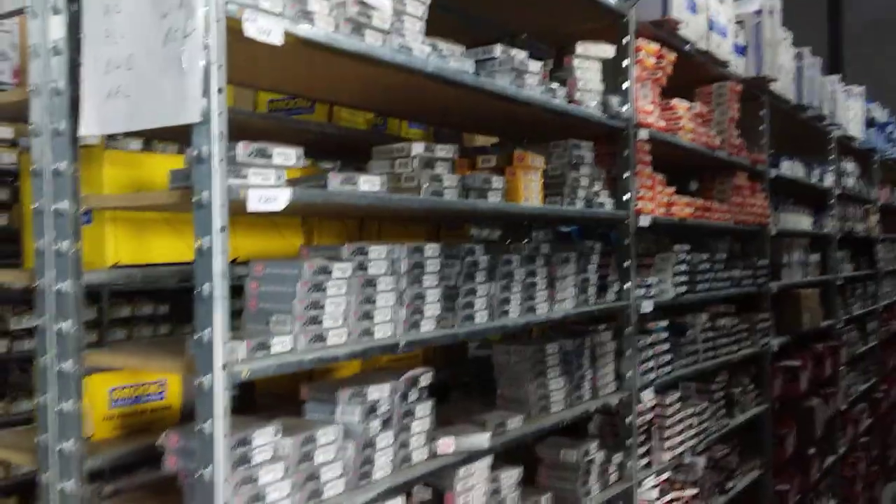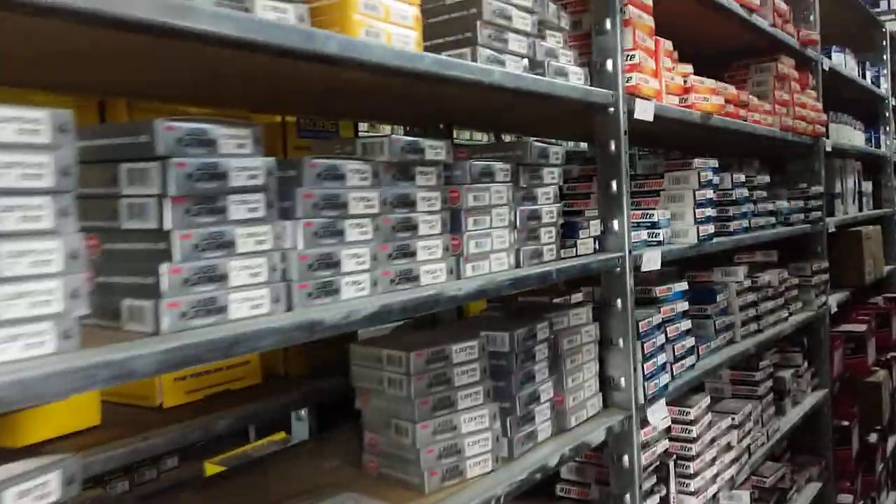Spark plugs of all makes — Denso, NGK, Autolite, Bosch. You name it, we carry it. If it's not here, 6 to 10 days and it can be.